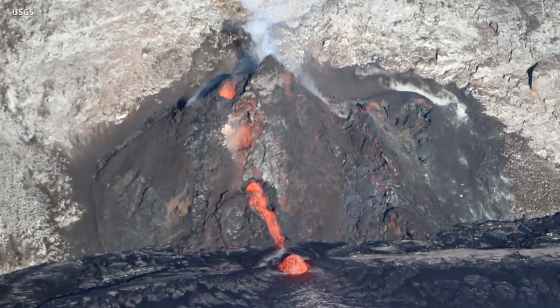On Tuesday morning, scientists observed a small breakout from the lower part of the west vent tube, captured in this telephoto aerial image.